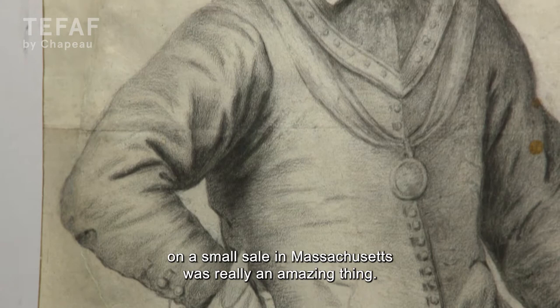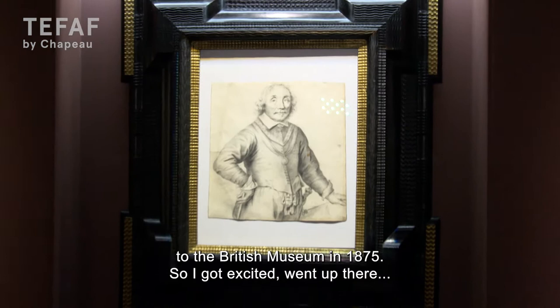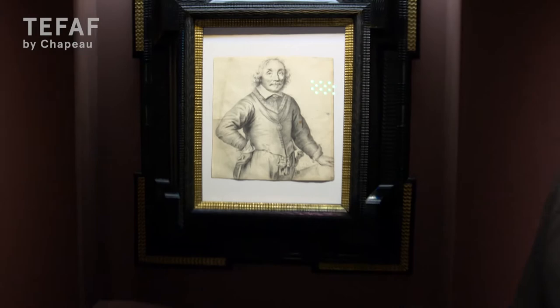I saw it online in a small auction catalog, and I saw the collector's mark in the lower right-hand corner. I knew that it was the same drawing that had been offered to the British Museum in 1875. So I got excited, went up there, looked at it, figured out it was right, and the rest is history.